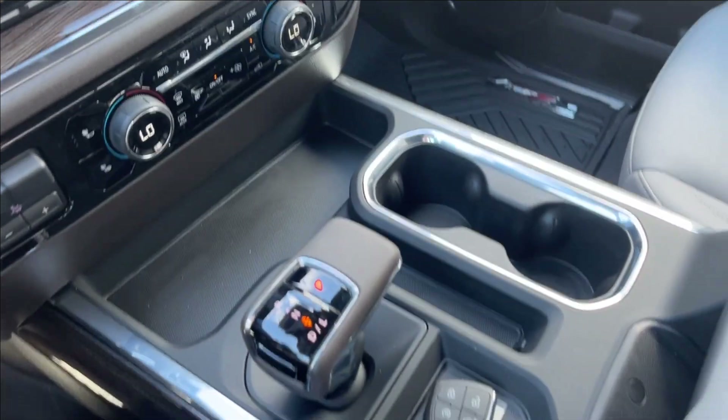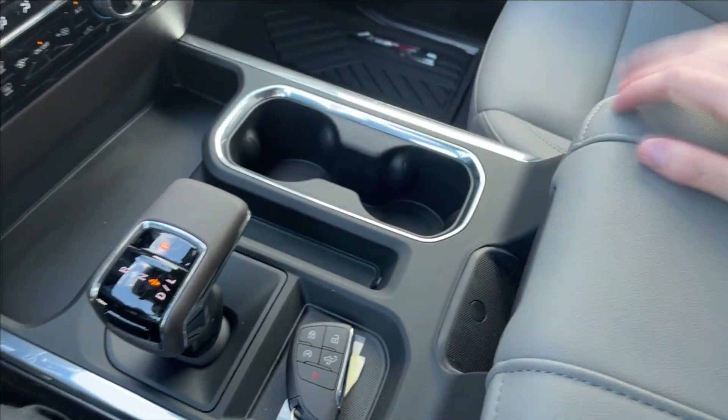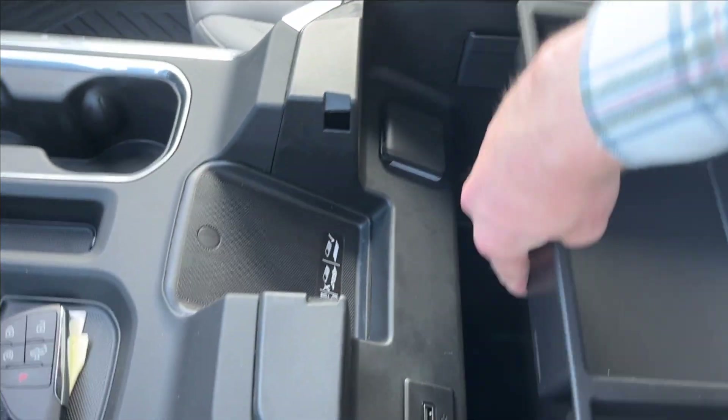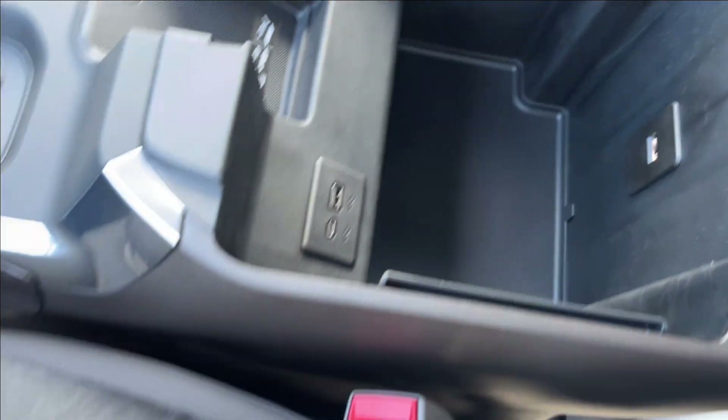Tons of extra storage in the center console. You're going to have the brown shifter as well. The tan center console with wireless charging pad, two more USB ports, as well as an AC wall charger, and tons of extra storage inside.